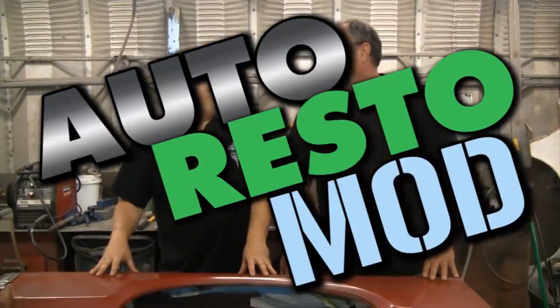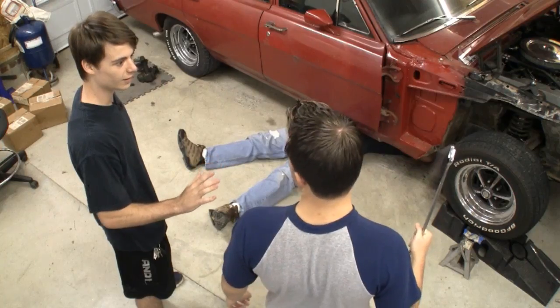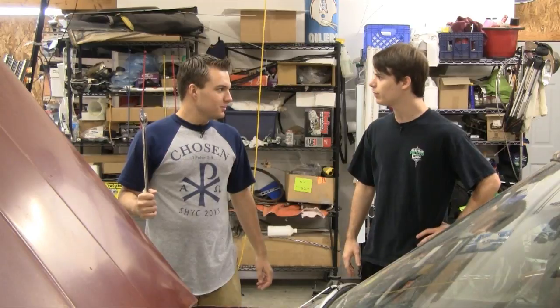Sometimes we consult the pros, sometimes we mess up. But just remember, it's never a problem — it's always a project. This week, the boys discuss man parts, and Jeff finishes the power assist.